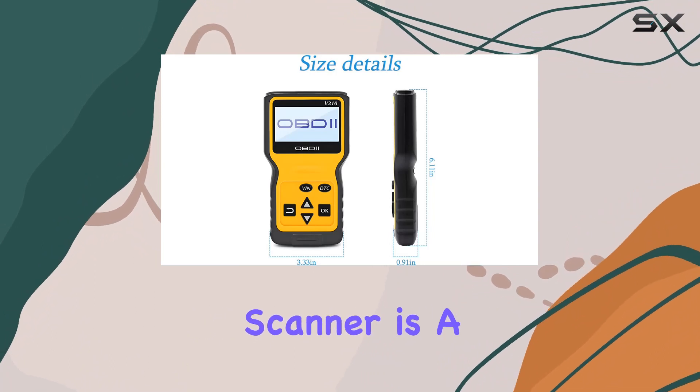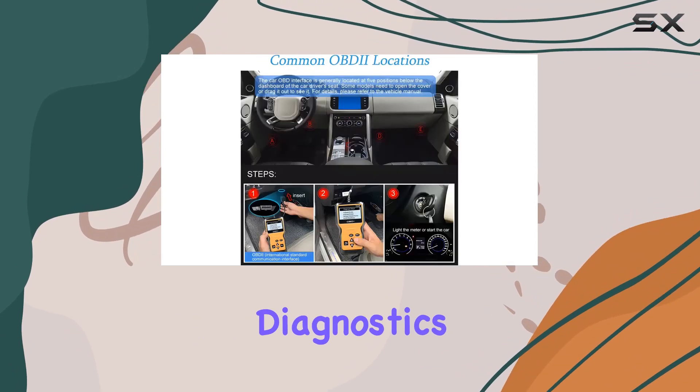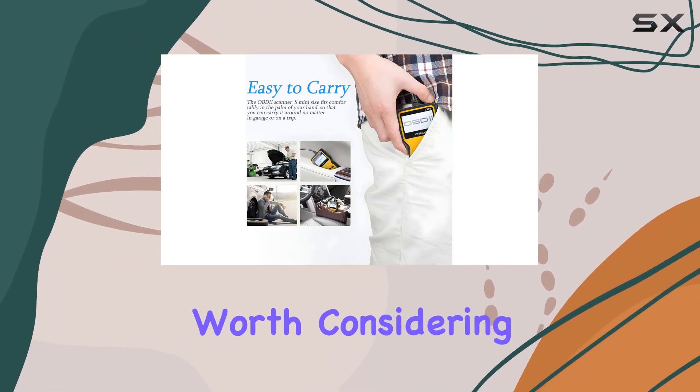In conclusion, the Oceli OBD2 scanner is a reliable, efficient, and user-friendly tool that empowers car owners to take control of their vehicle's diagnostics. If you're looking for a cost-effective solution to keep your car running smoothly, this is definitely worth considering.